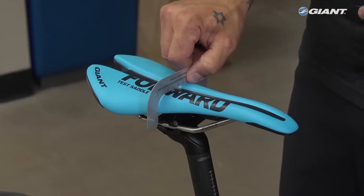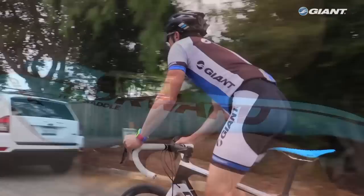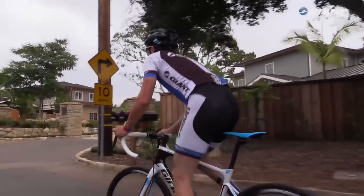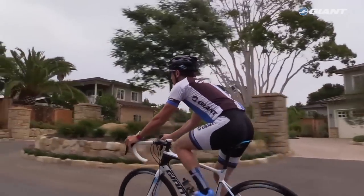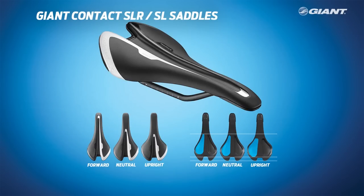Finally, the retailer will install and set up the appropriate Giant test saddle on the rider's bike and have them go for a test ride outdoors or spin on a trainer for approximately 5 minutes. There are two different series of Giant performance saddles — Contact SLR and Contact SL — that offer models to match each pelvic contact condition.